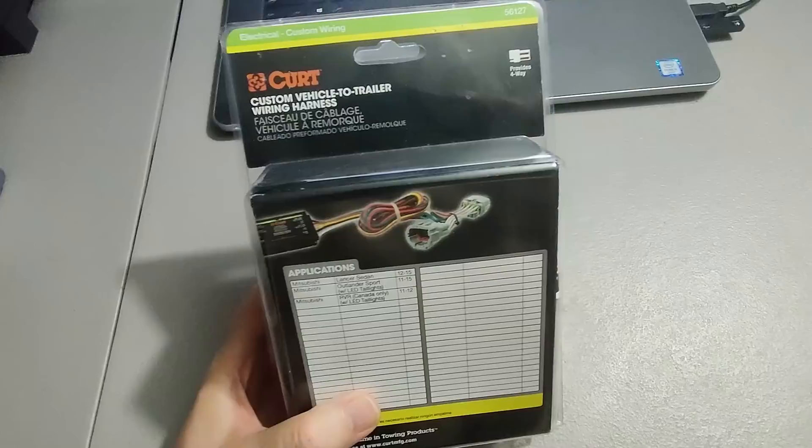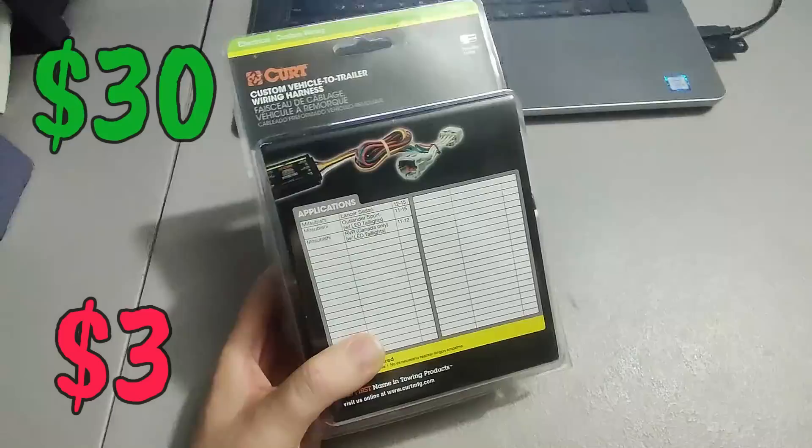Paid two or three dollars for this trailer wiring harness at Goodwill and I sold it for thirty dollars — just a nice clean flip.